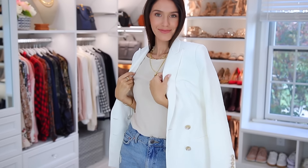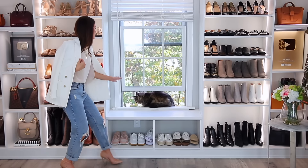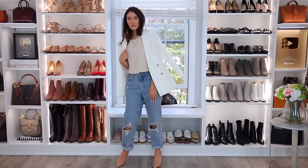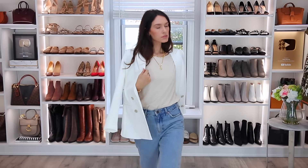The next step to looking like a stylish fashion blogger is to take a jacket, cardigan, or blazer and drape it over your shoulders. Yes — don't actually wear it, just drape it. I have no idea why they do that, but it looks so effortless and stylish and chic. It might feel weird but just do it and walk with confidence.